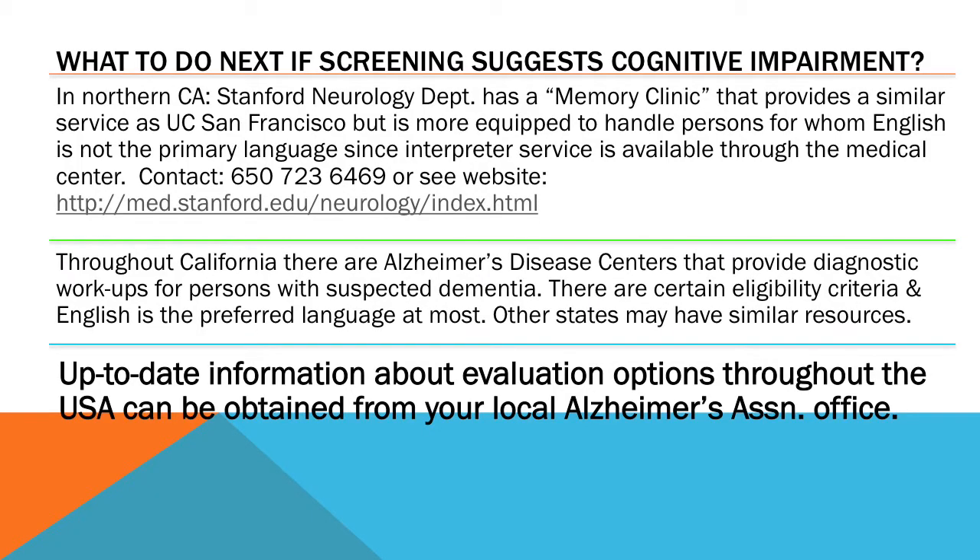If screening suggests cognitive impairment, the neurology department at Stanford has a memory clinic that provides comprehensive evaluation and uses trained interpreters for individuals where English is not their primary language. There's a similar program at UCSF, and likely at other major medical centers as well. Throughout California, there are Alzheimer's disease centers, though they have been severely affected by budget cuts recently, but they do provide diagnostic workups for individuals with suspected dementia.